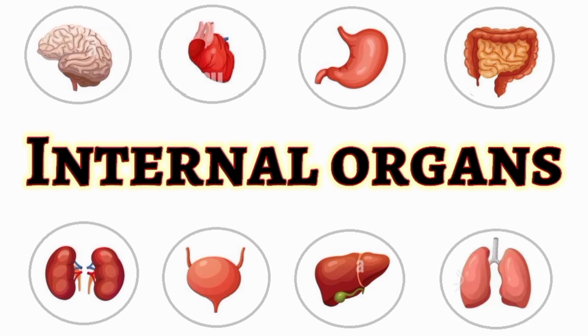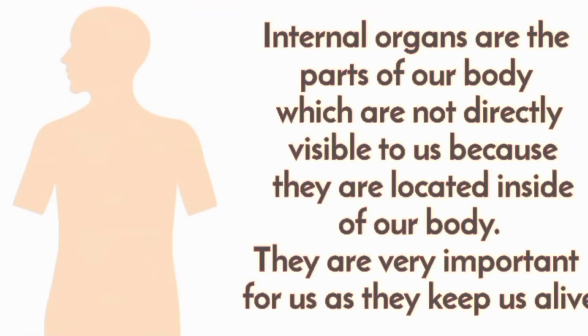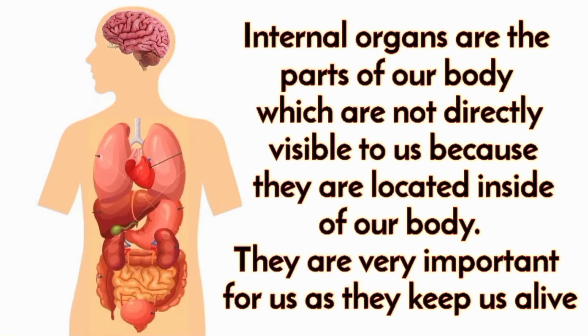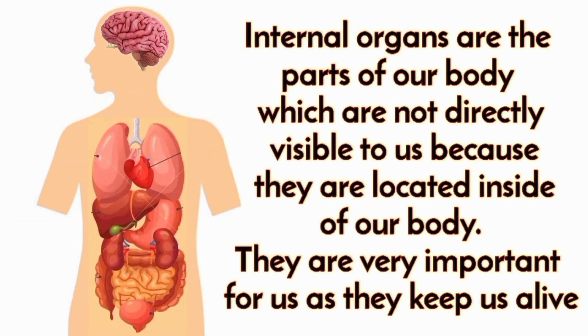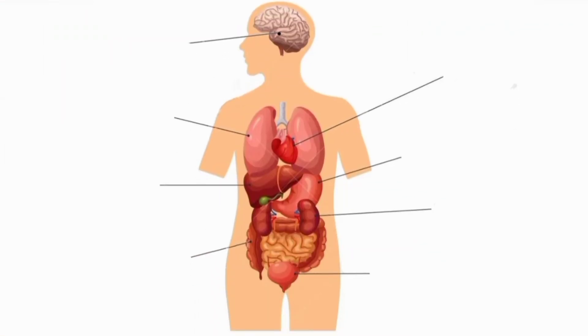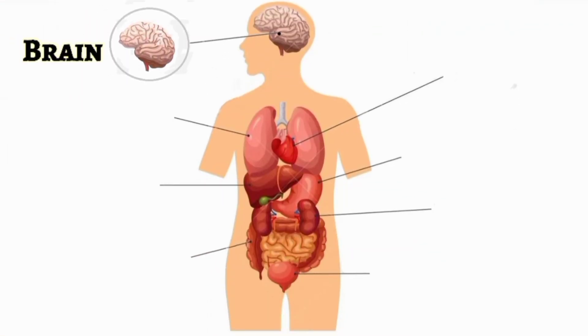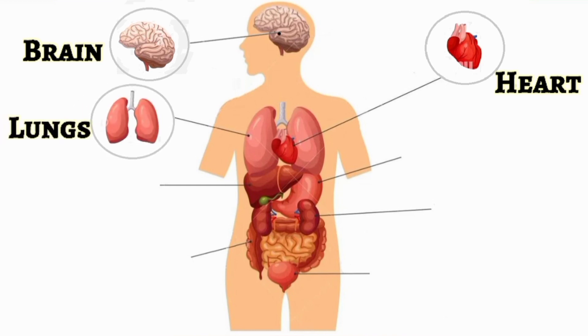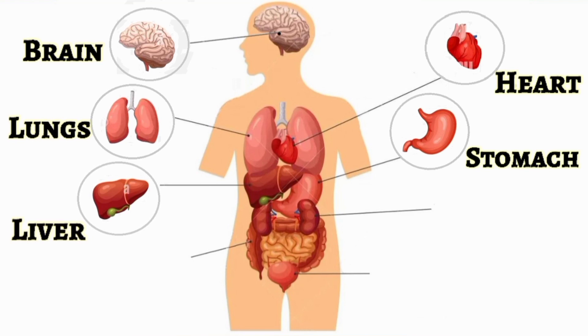In this video we learn about the internal organs of the human body. Internal organs are the parts of our body which are not directly visible to us because they are located inside our body. They are very important for us as they keep us alive. Brain, heart, lungs, stomach, liver,